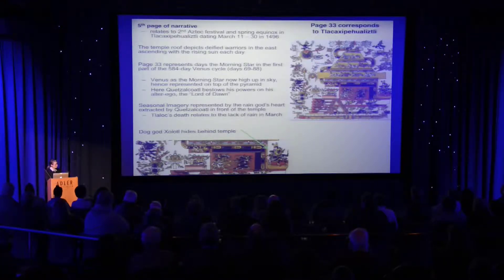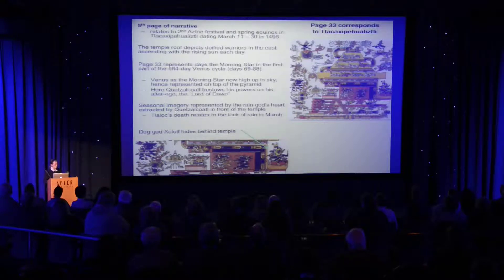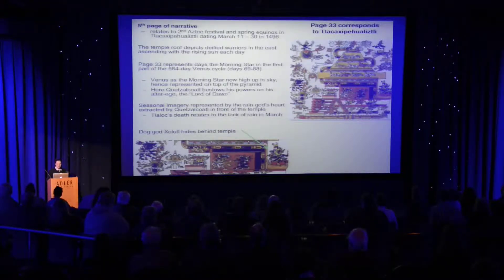We also have seasonal imagery with the sacrifice of Tlaloc, the rain god, by Quetzalcoatl. It's a moment in which it's extremely dry and people are getting worried about where the rain is. Most of the images of sacrifice that involve Tlaloc are dry season images.